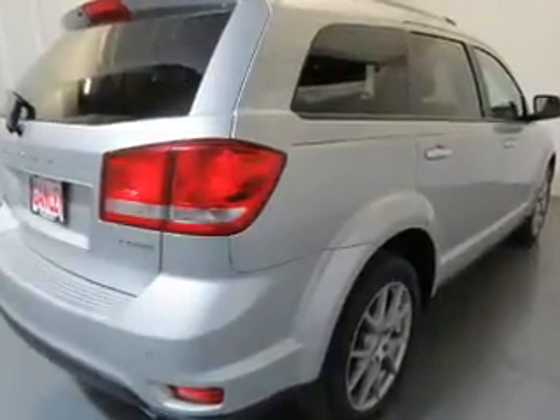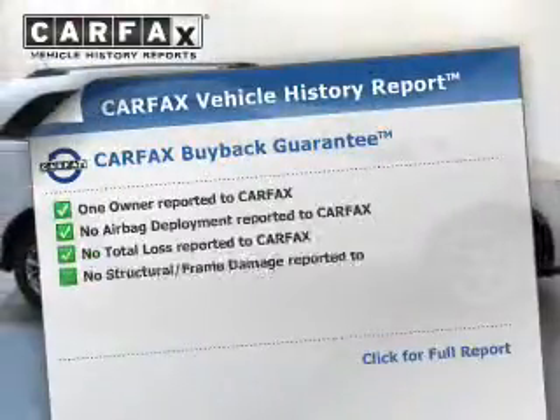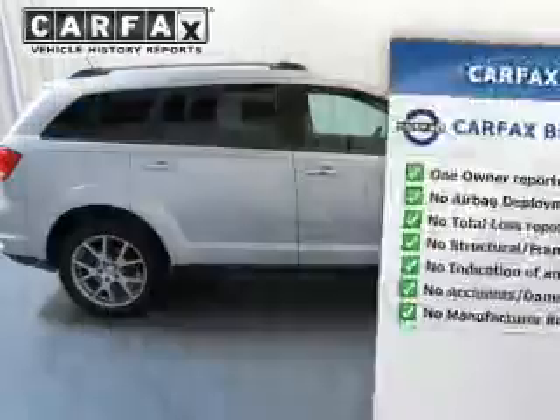Enjoy the flexibility of multi-zone temperature controls. An included Carfax vehicle history report allows you to purchase with confidence and the knowledge that your buy was a smart choice.